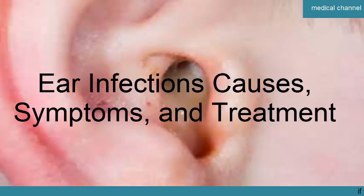Welcome to Medical Channel, where we bring you the latest medical research and information in an engaging and accessible way. Join us as we explore how to improve your health and quality of life together.